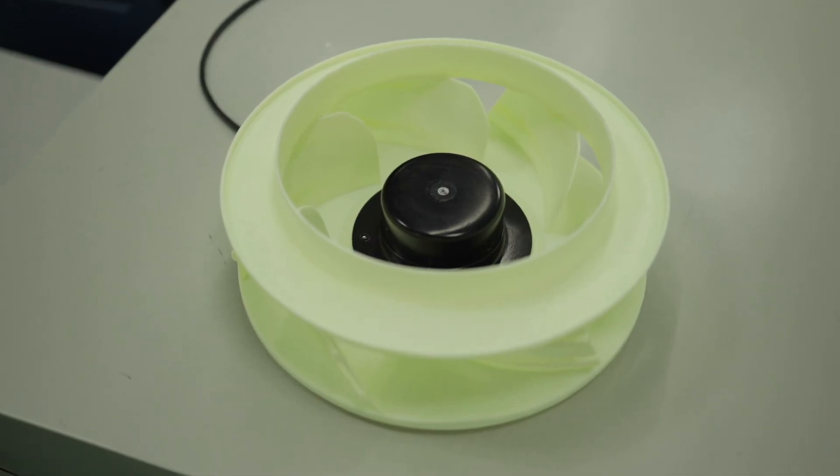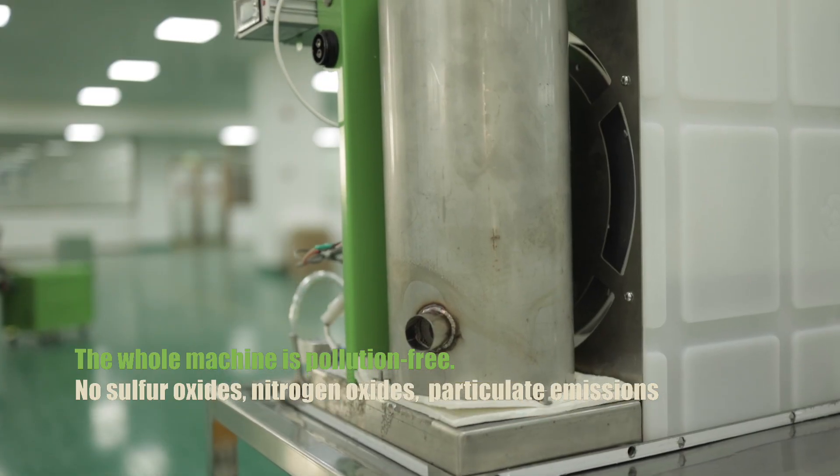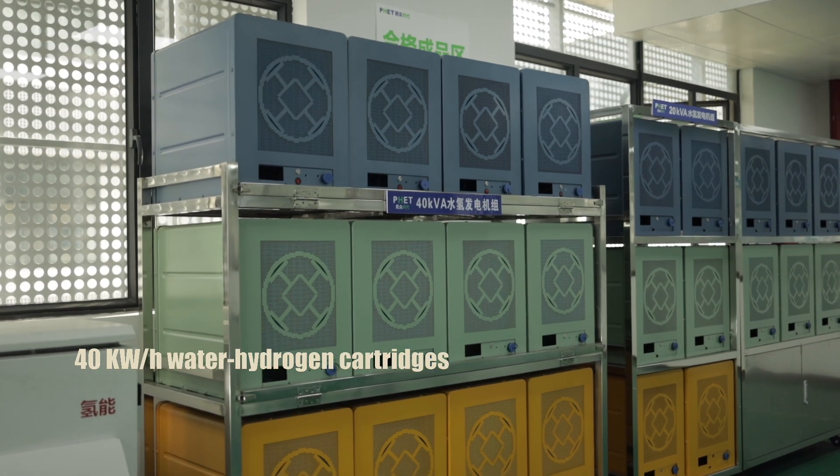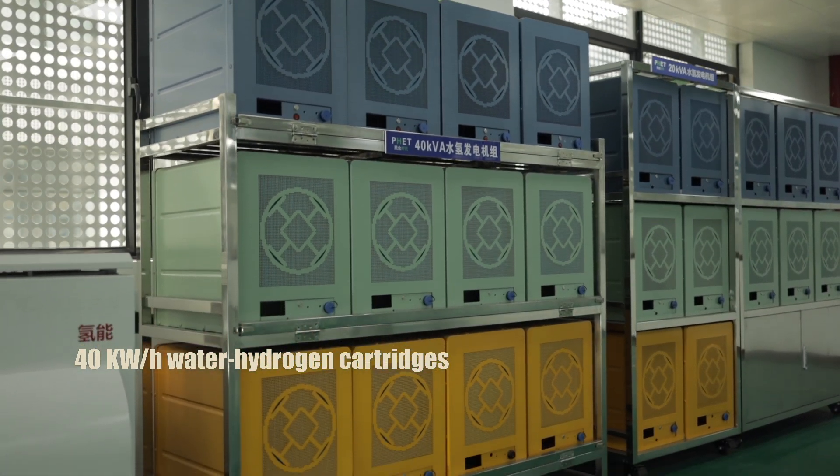The whole machine is pollution free — no sulfur oxides, nitrogen oxides, or particulate emissions. 40 kilowatt-hours water hydrogen cartridges.